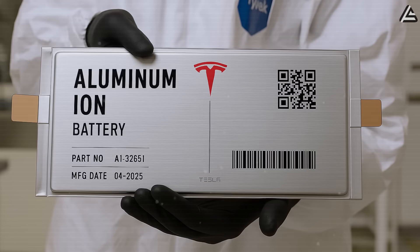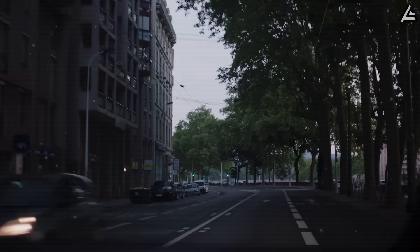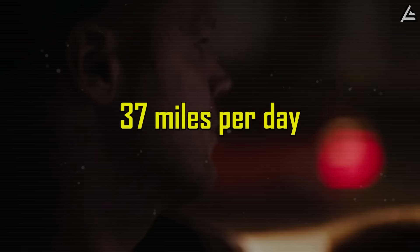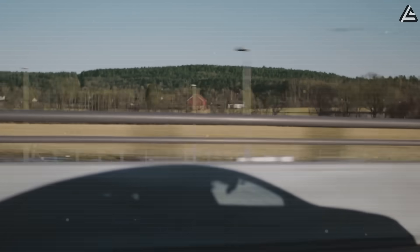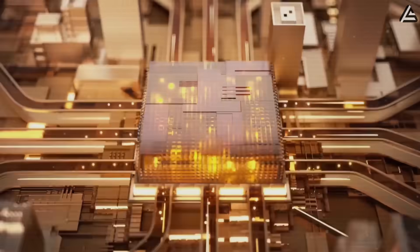Tesla's aluminum ion battery is a breakthrough designed for busy urban living. Its range of around 250 miles may not sound extreme, but the average American drives just 37 miles per day — meaning this battery is more than enough, nearly seven days of use before needing a recharge. But the biggest change comes in charging speed.